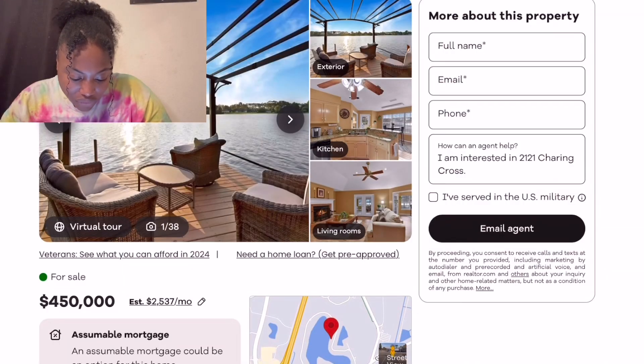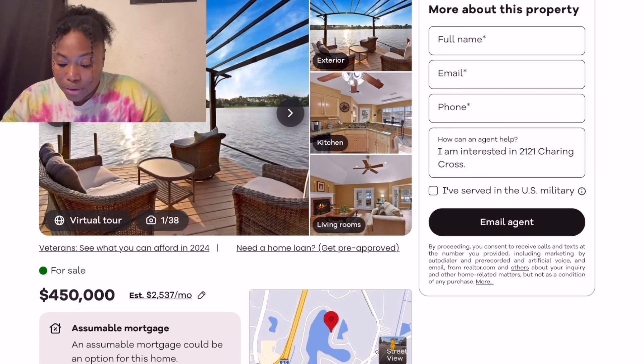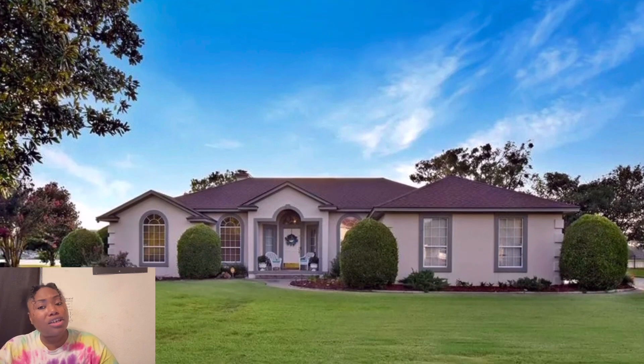Look at that gorgeous water! This house is $450,000 — it's only a four bedroom, two bath at 2,300 square feet, and it's just a little over half an acre. But look at that water. At this point you can't tell me you care about the house.